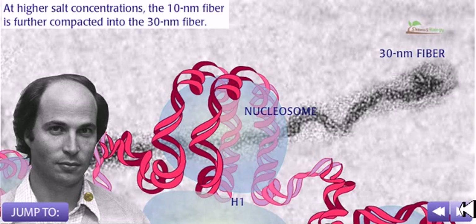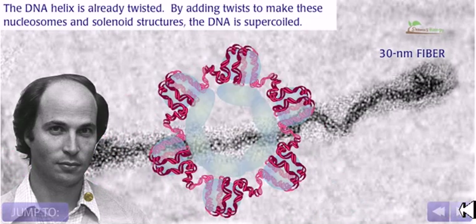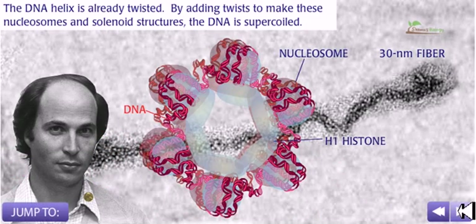At higher salt concentrations, the 10 nanometer fiber is further compacted into a 30 nanometer fiber. The DNA helix is already twisted, and adding further twists creates this nucleosome solenoid structure. The DNA is supercoiled at this level.